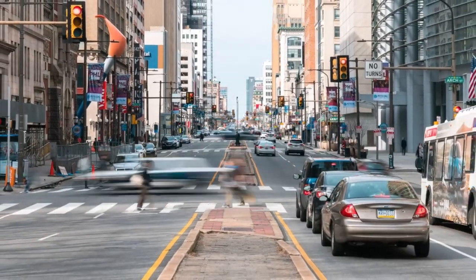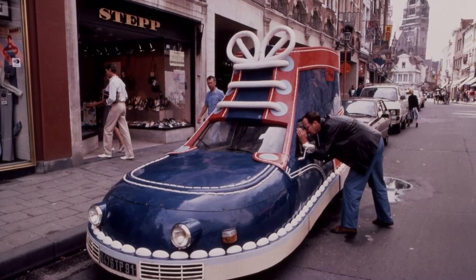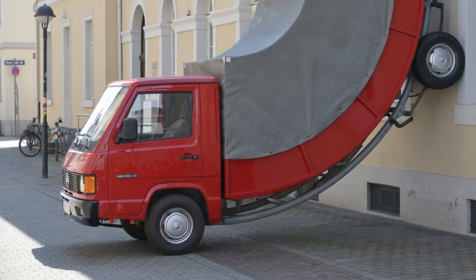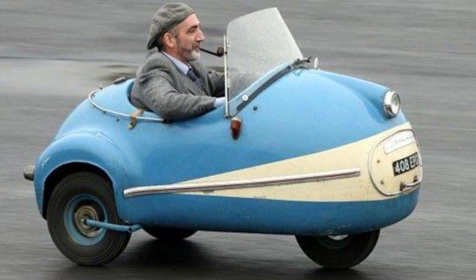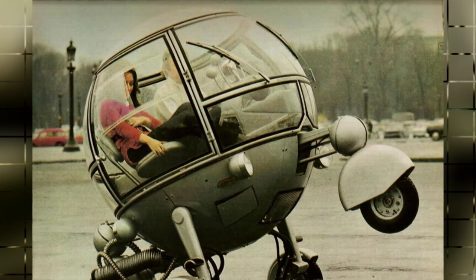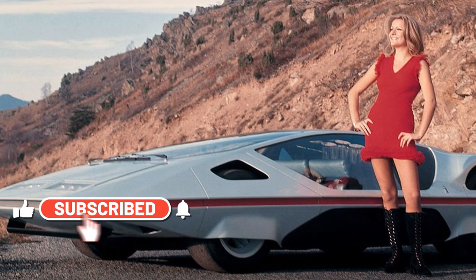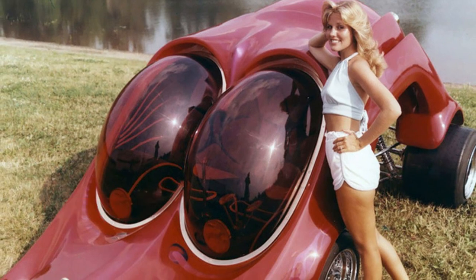We all know that cars come in different shapes, sizes, and colors, but have you ever seen a car shaped like a shoe, or a car that can drive on water? There are some vehicles out there that are so unusual they can be hard to believe, from the weird and wonderful to the downright bizarre. We've scoured the globe to bring you the top 20 most unusual vehicles in the world. So buckle up and get ready to explore the wackiest and most wonderful vehicles out there.